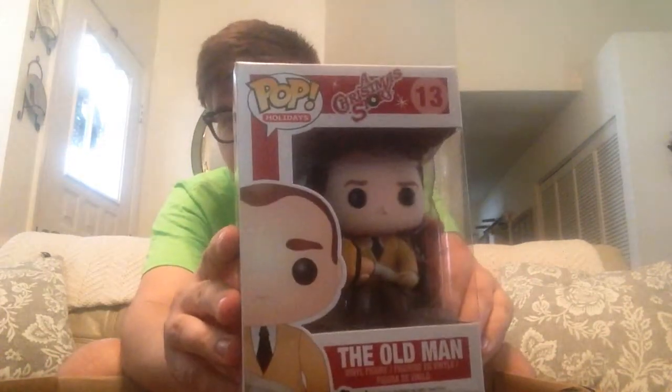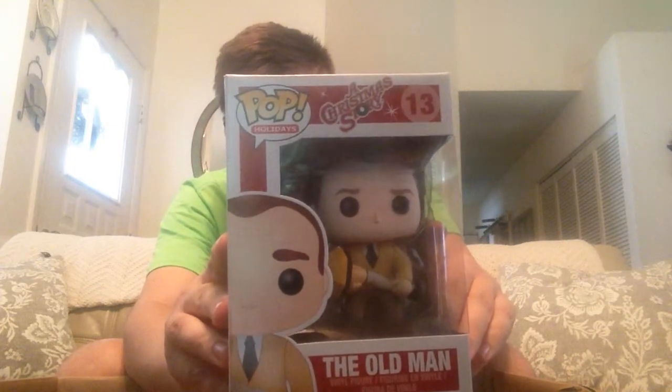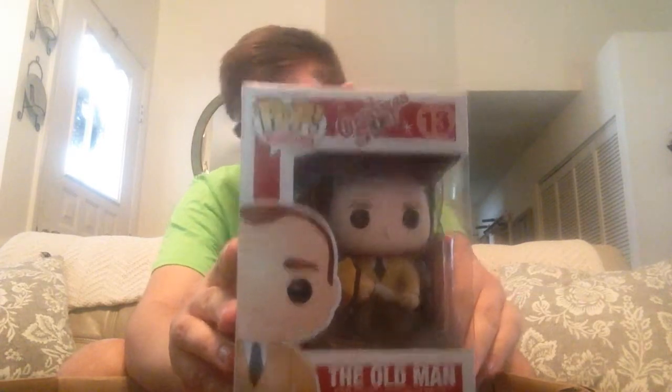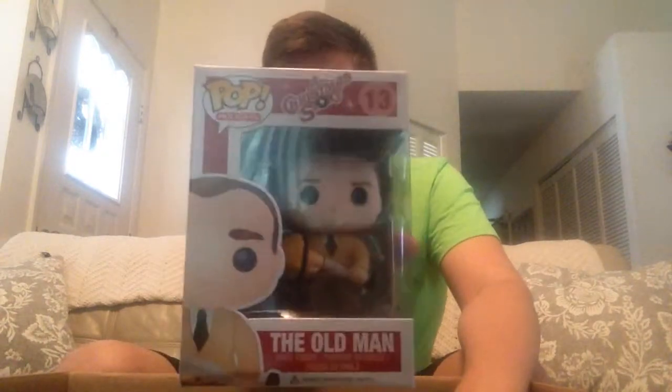I am a Christmas fanatic and the next batch of pops I'm gonna get are going to be Christmas ones. The one I'm looking for the most is the Elf pop — Buddy the Elf — I want him so bad. But here we have from A Christmas Story the Old Man with the leg lamp — spectacular. I'd also very much like to get Bunny Suit Ralphie. Old man from A Christmas Story.